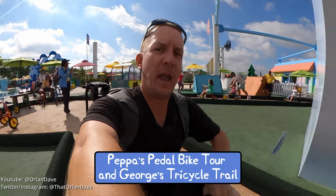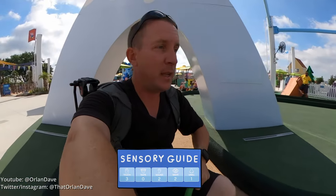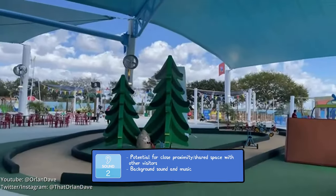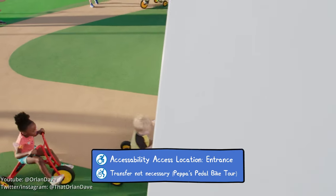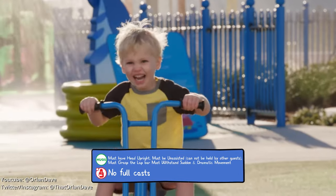Every single ride is rideable by an adult, and this is no exception — doesn't mean it's easy, but you can. The bicycle ride is broken up into two different areas: one for very small kids and the other for everybody else. You just ride around on a bike — pretty cool.